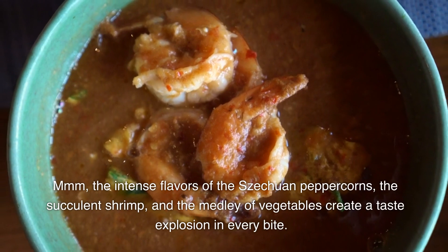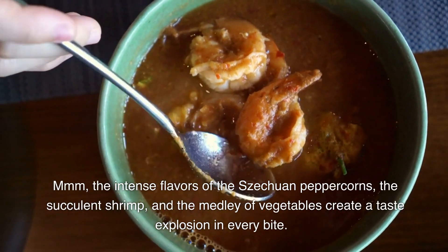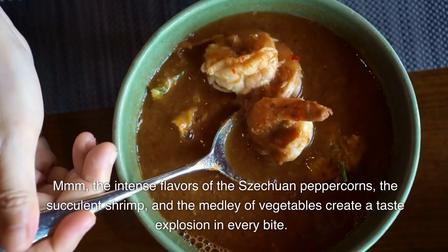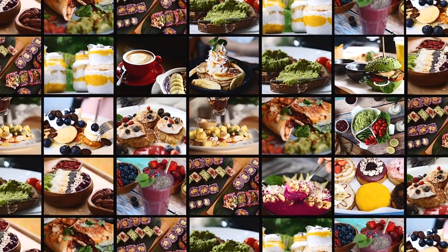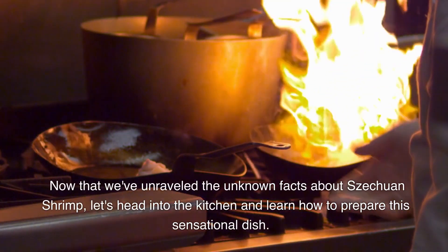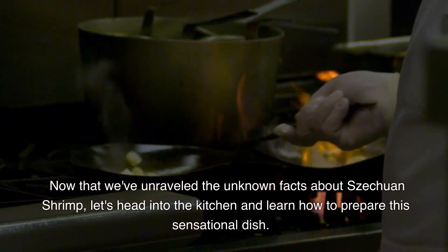The intense flavors of the Sichuan peppercorns, the succulent shrimp, and the medley of vegetables create a taste explosion in every bite. Now that we've unraveled the unknown facts about Sichuan shrimp, let's head into the kitchen and learn how to prepare this sensational dish.